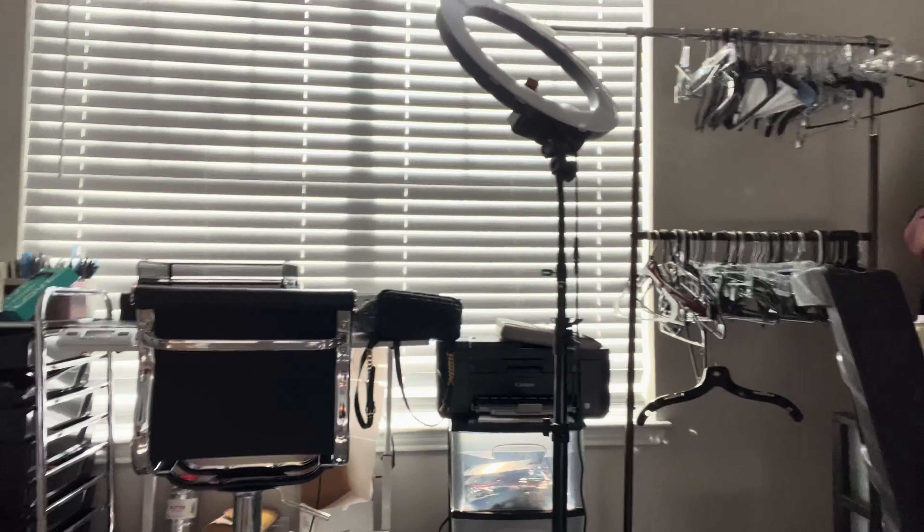Hello you guys, welcome back to my channel! Today we're going to do this unboxing. As you can see I'm in my beauty room, but y'all listen, I'm going to get this room together so take a look at all this — it's going to look totally different.